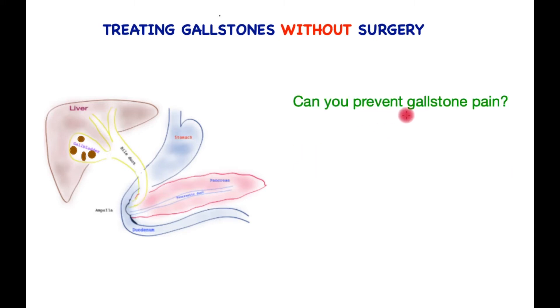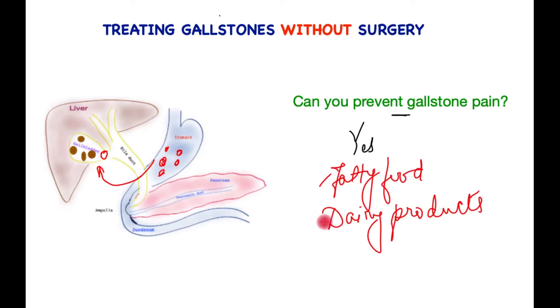Can you even prevent gallstone pain? The answer is partially yes. Since bile is necessary for absorbing fat, the arrival of fatty food or dairy products in the stomach causes a significant trigger of gallbladder contraction, causing a stone to be shunted towards the exit of the gallbladder, causing pain. Reducing fatty food and dairy products may reduce the incidence of gallbladder-related pain, but this does not always work.